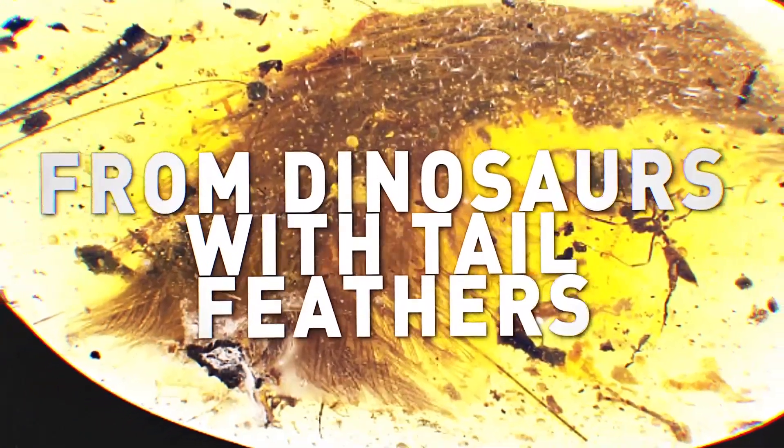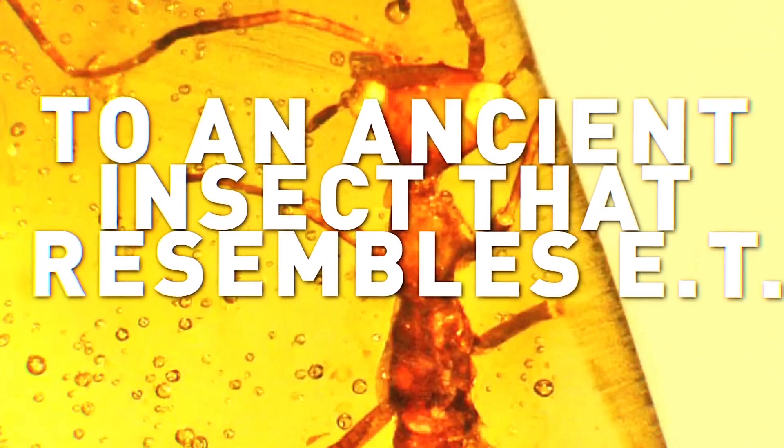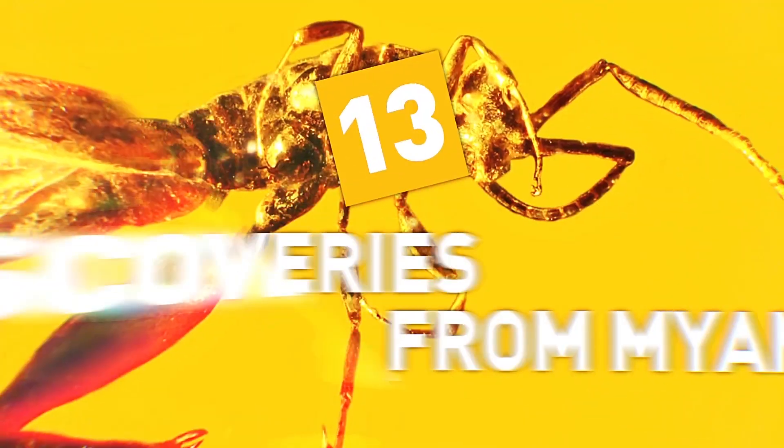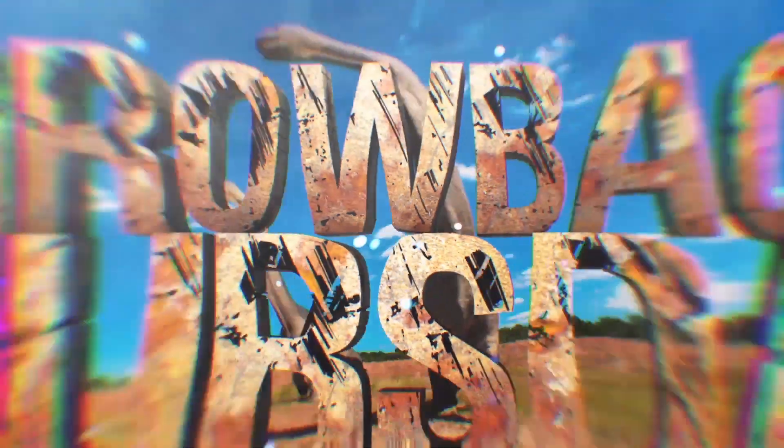From dinosaurs with tail feathers to an ancient insect that resembles ET, here are 13 amazing amber discoveries from Myanmar. This is Throwback Thursdays.